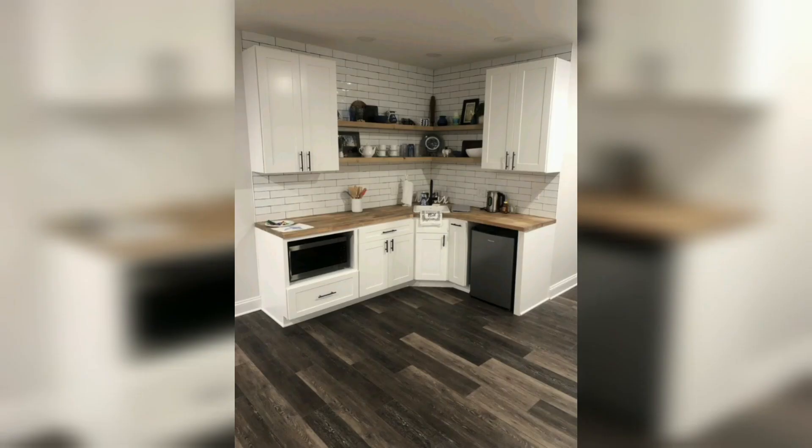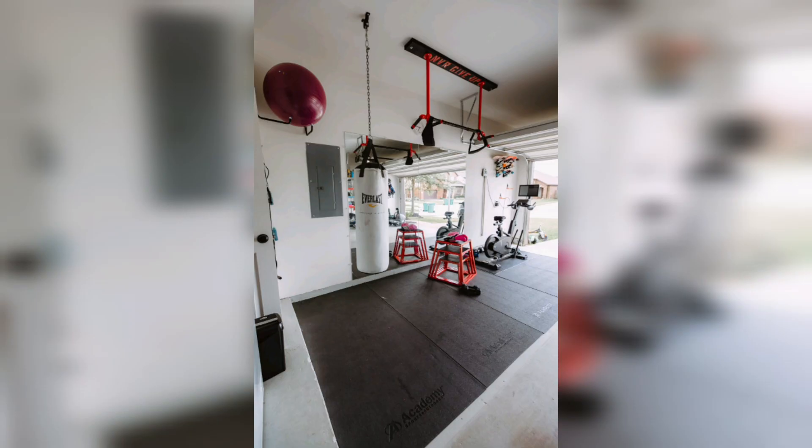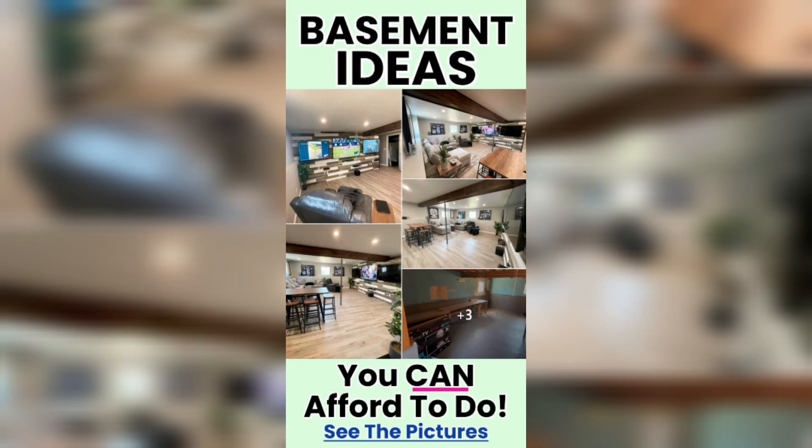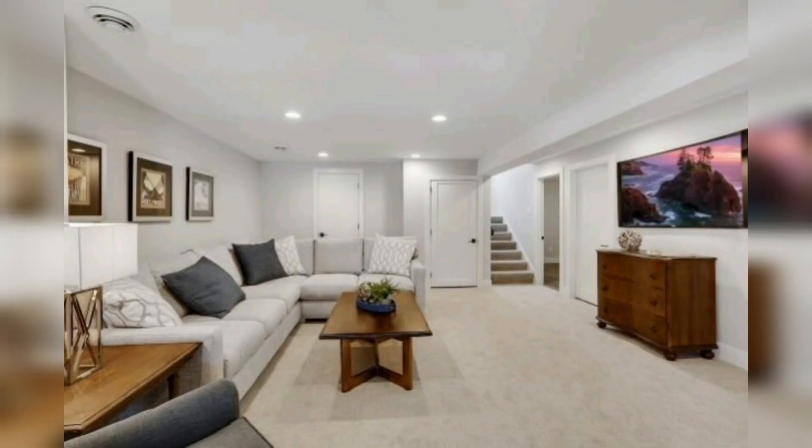Square footage doesn't mean that the space cannot do it all. Small basements have plenty of layouts and designs to work within, and in this video you can see how to launch a living area with the right design choices.